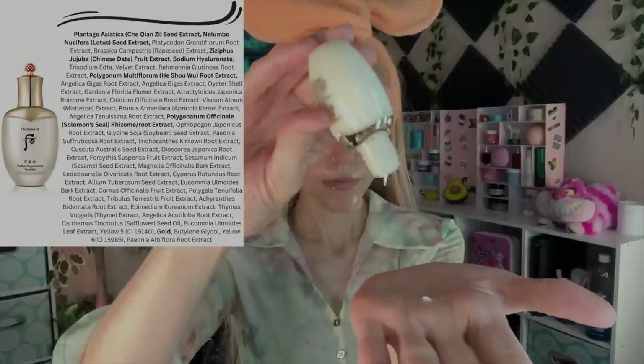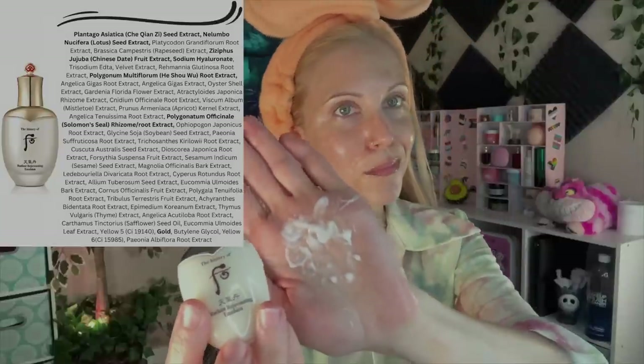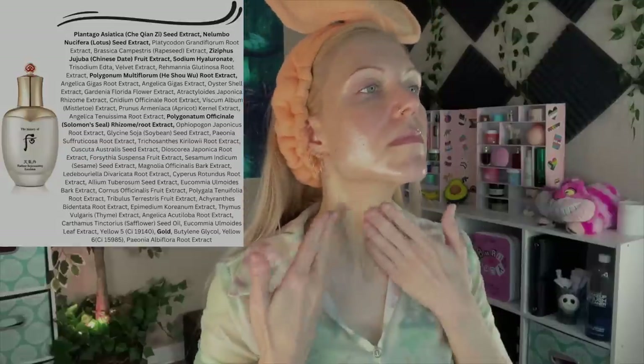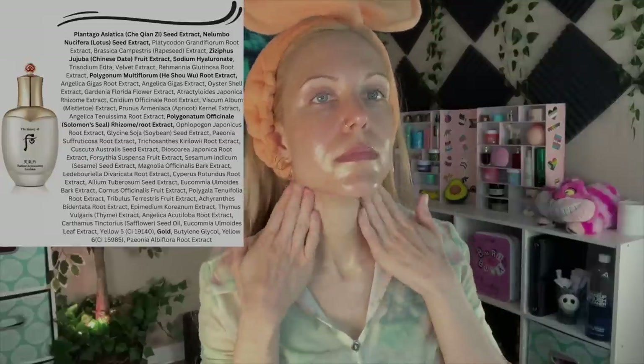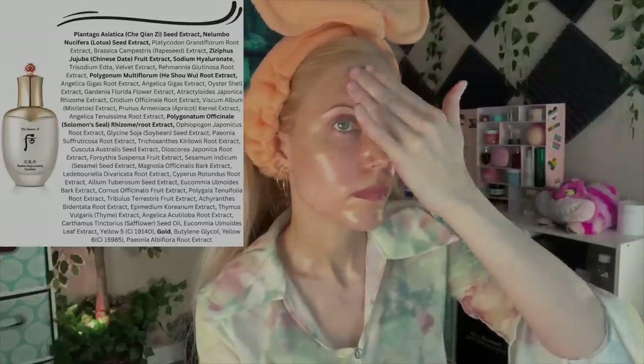You also get an emulsion — a light moisturizer. This one targets nutrition as well as light moisture for your skin. I tend to not love this category, but this one grew on me. I ended up really liking it towards the end of the two weeks — it's light, but not too light.